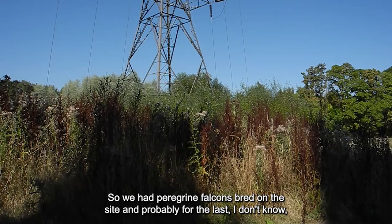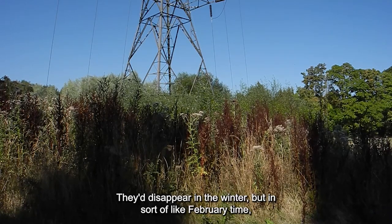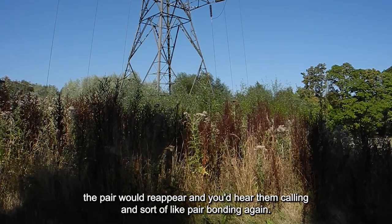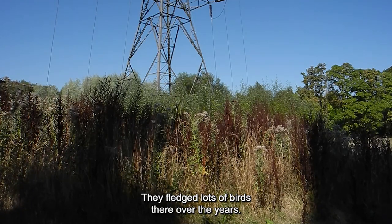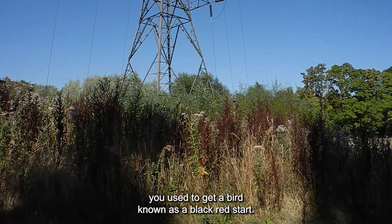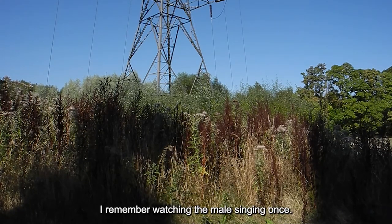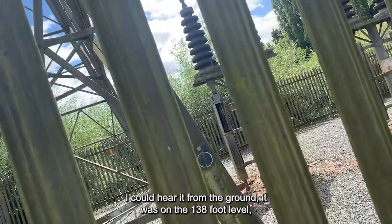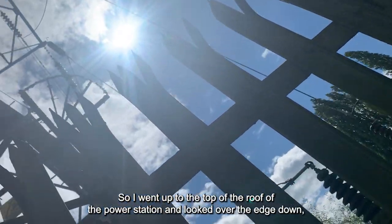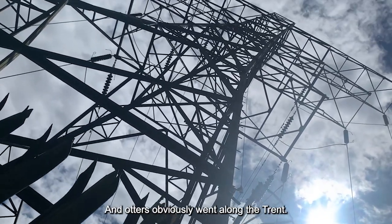We had peregrine falcons breeding on the site. Probably for the last 10 or 15 years we had nest boxes on the power station where they bred. They'd disappear in winter, but around February the peregrines would reappear and you'd hear them calling and bonding again. They fledged lots of birds there over the years. You could also get a bird known as a black redstart on power station sites like that, because of the big tall buildings — they're very scarce in the UK. I remember watching the male singing from the 138-foot level, which was the top of the coal bunkers. I went up to the roof of the power station and looked over the edge and could see this male singing. And otters obviously go along the Trent.